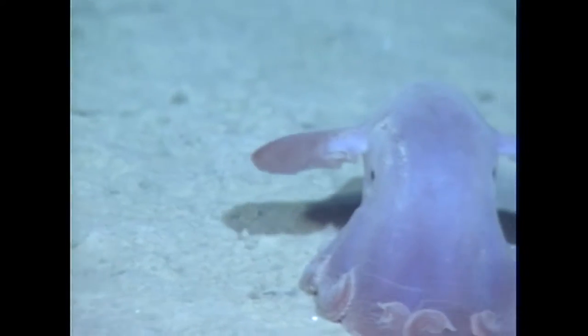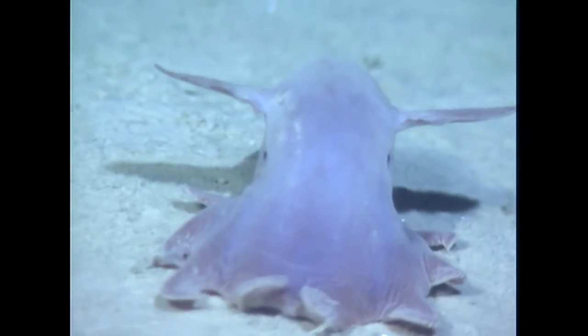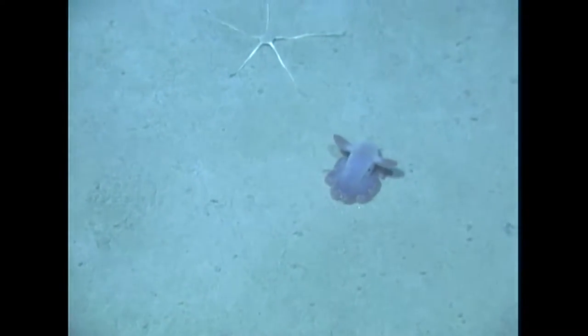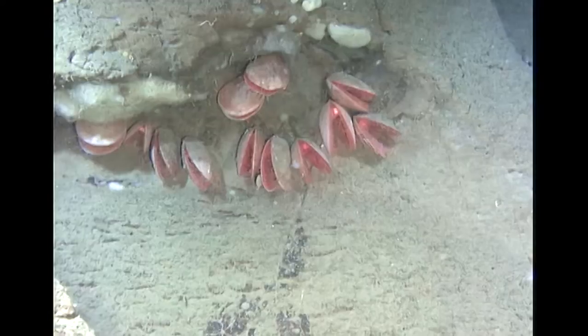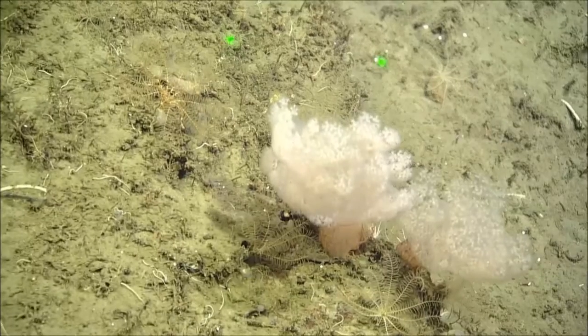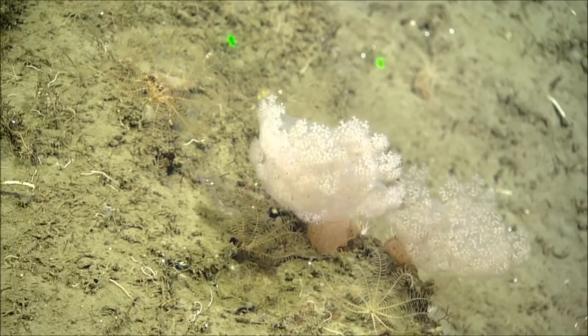My role as a scientist has changed over the years. Before the Gully was designated as a Marine Protected Area, I was involved in providing input on the seafloor and the organisms that live there to help decide where the boundaries should be. These days, when we return to the Gully, we continue to provide input so that we can monitor the effectiveness and the health of the corals in the area.